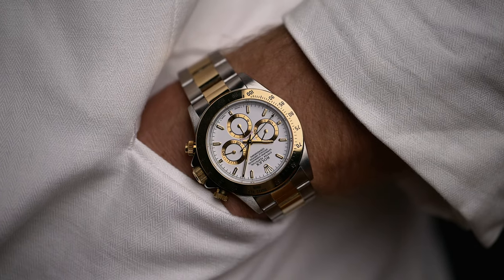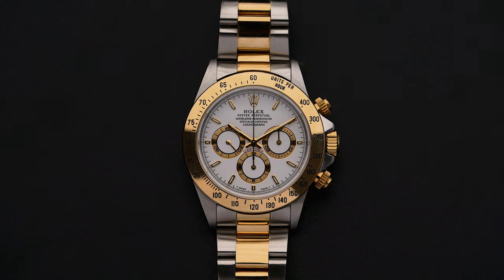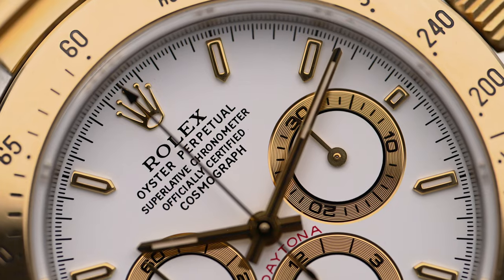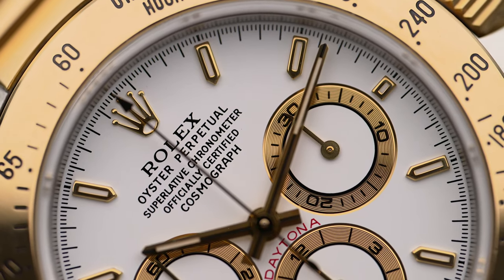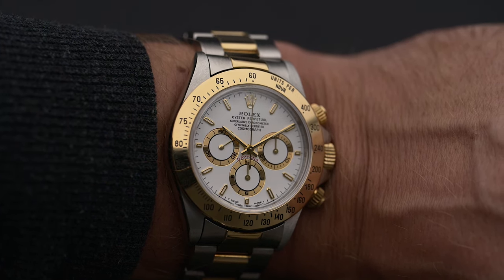Hey there, welcome back. This is Felix from Goldhammer Vintage Watches. Believe it or not, but the Rolex Daytona wasn't always the box office hit. There was a time when this piece collected dust in the watch stores. Nowadays, the Daytona is one of the most famous and exclusive watches in the world. Join us today as we take a look at the history of this almost 60-year-old icon and learn about the piece's milestones.